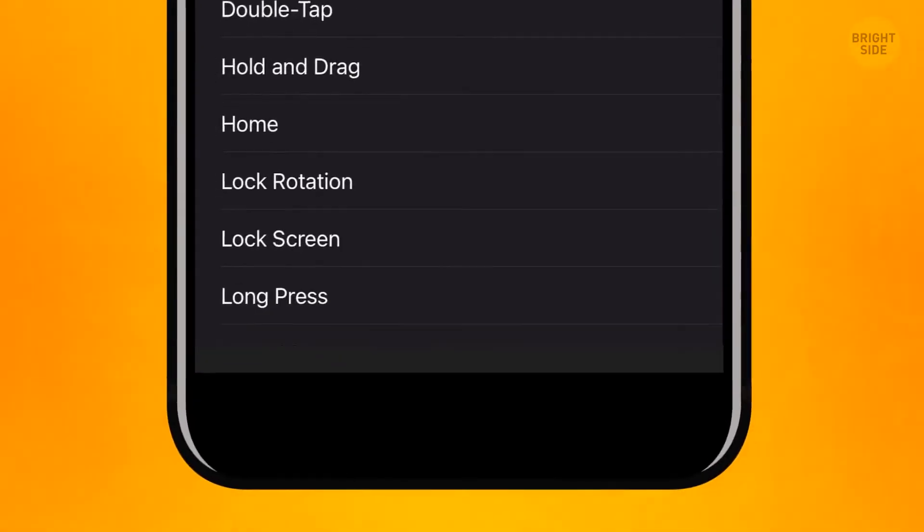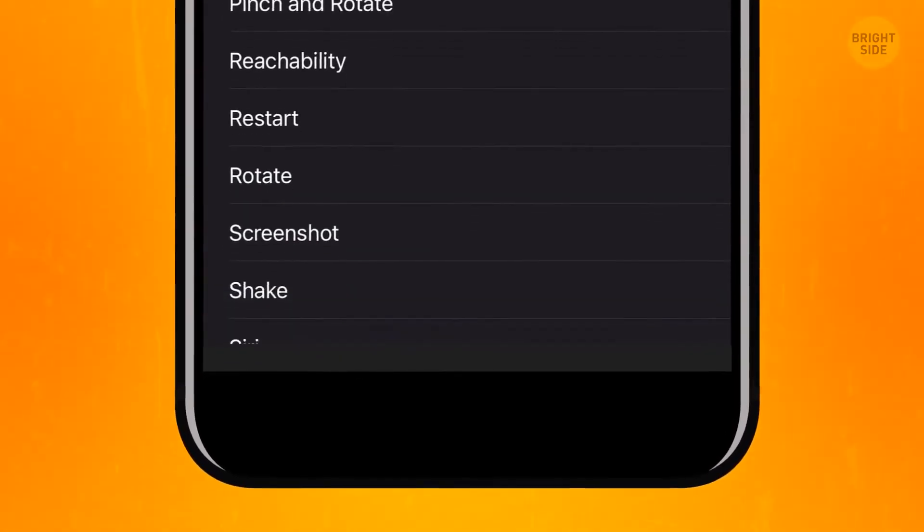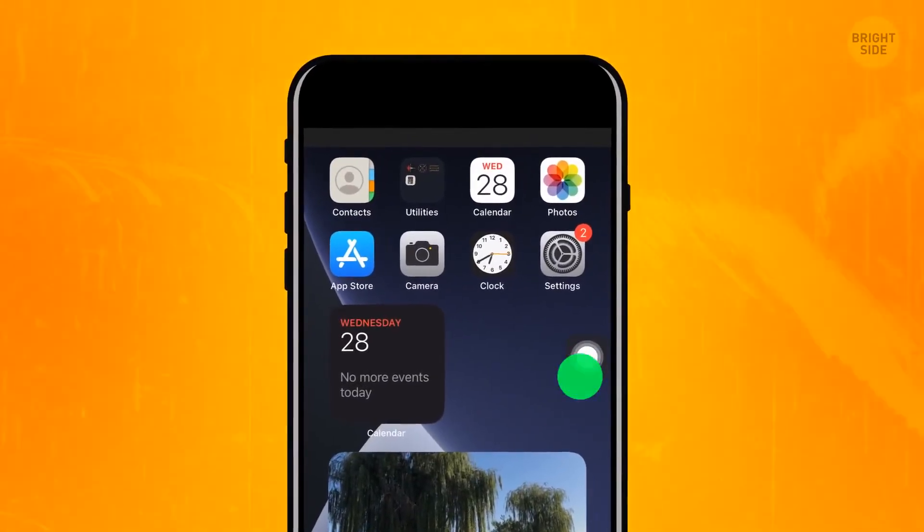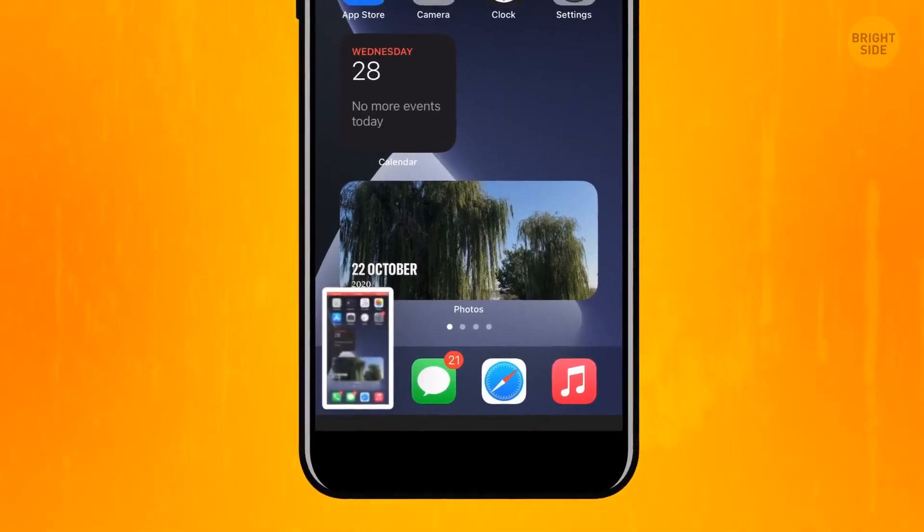For a double tap, I chose the screenshot, since a combination of Home plus Power button seems a bit inconvenient. To make a screenshot, tap the Accessibility menu circle twice.